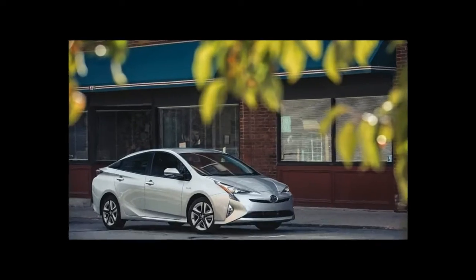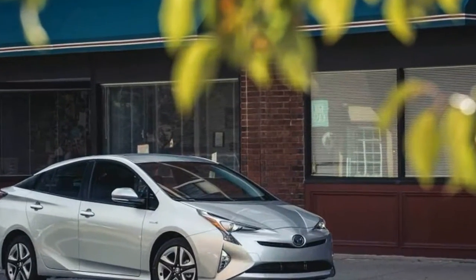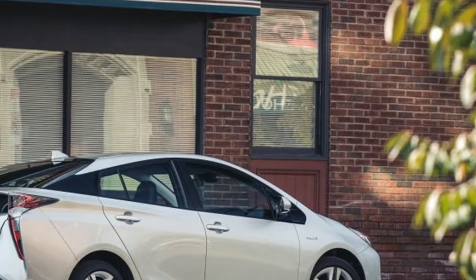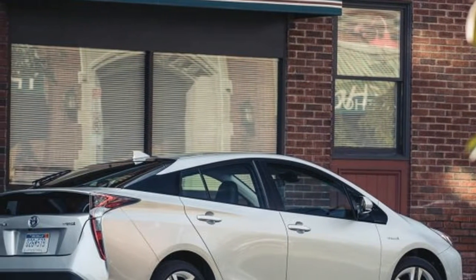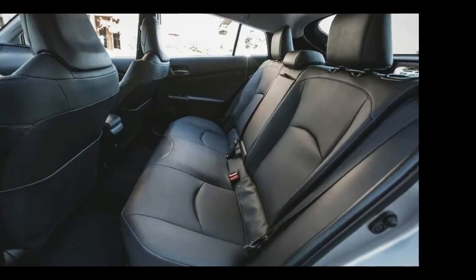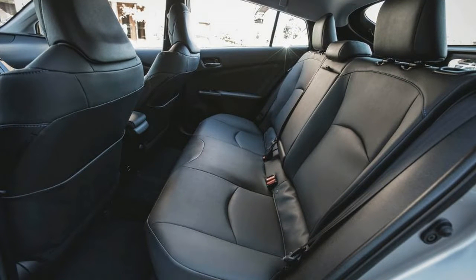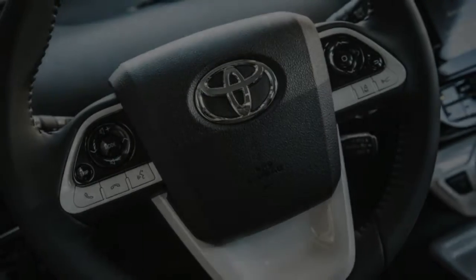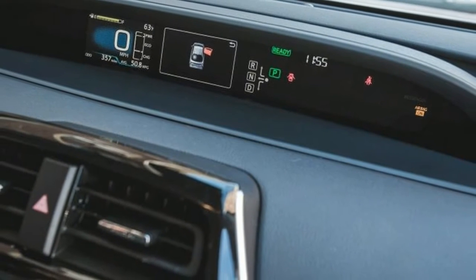Welcome to my channel. It takes serious smarts to design and manufacture a 3,100-pound car that sips fuel so miserly that it can cover 54 miles on a single gallon of gasoline. That's a little more than two shot glasses of 87 octane for every 5,280 feet traveled — a technical feat that is every bit as impressive as pushing a Bugatti Chiron through the atmosphere at 261 miles per hour.